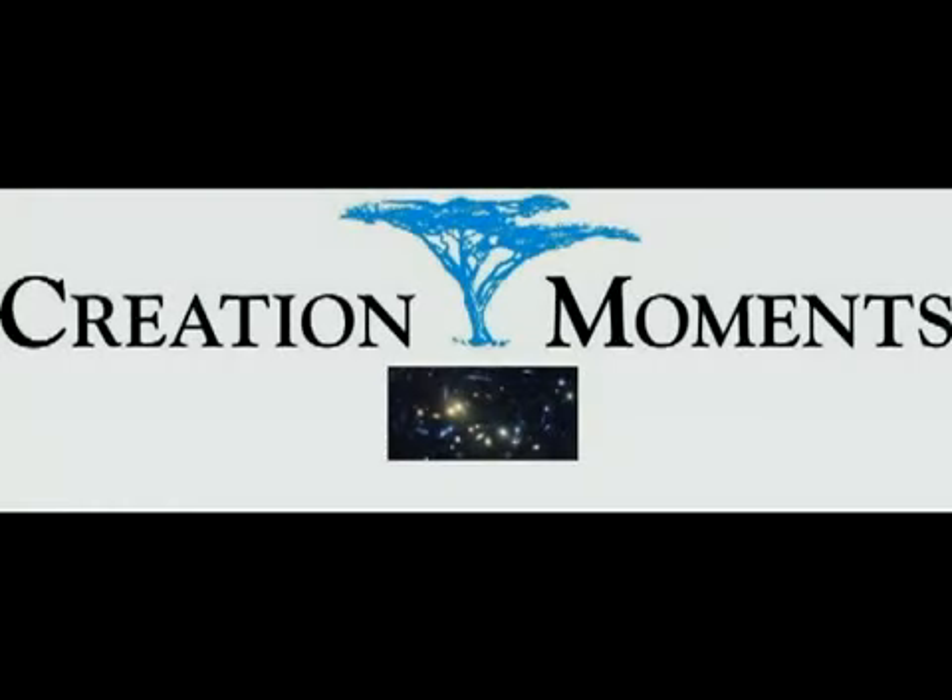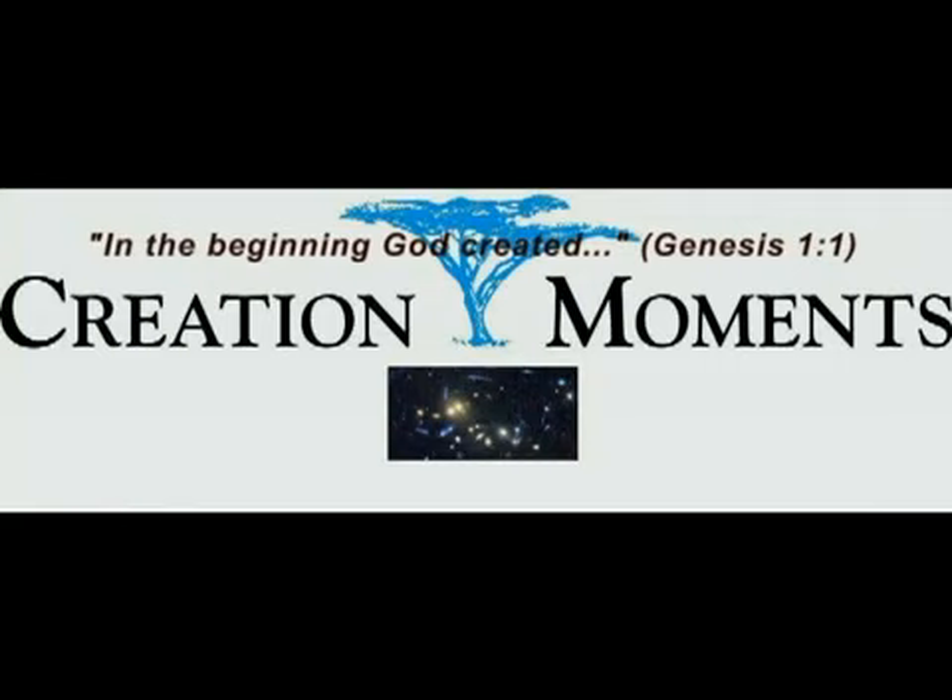How do bees turn up the heat in the hive? The answer next on today's Creation Moments. And now, here's our Creation Moments host, Ian Taylor.